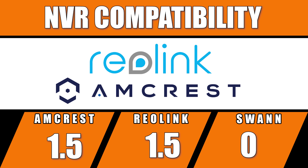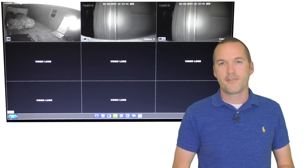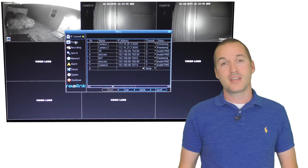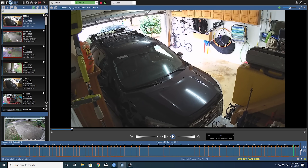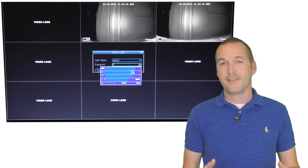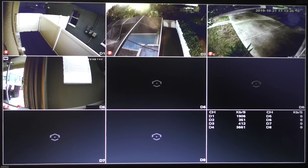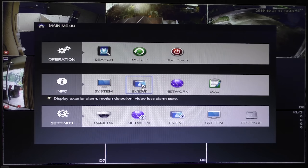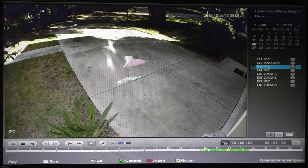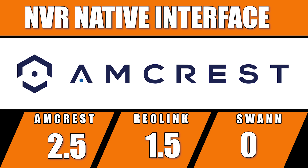The one area where you'll make the biggest sacrifice using a dedicated NVR is the user interface, which seems to be exactly the same as when I bought my first NVR almost 15 years ago. PC-based NVRs like Blue Iris offer an intuitive and responsive interface, while standalone NVRs still require you to memorize the right combination of right and left clicks and rely on a clunky on-screen keyboard. All three brands were able to display live view, review recorded footage, and export footage, but the Amcrest NVR seemed to have a slightly better interface. I'm begrudgingly giving one point to Amcrest for having the least terrible interface.